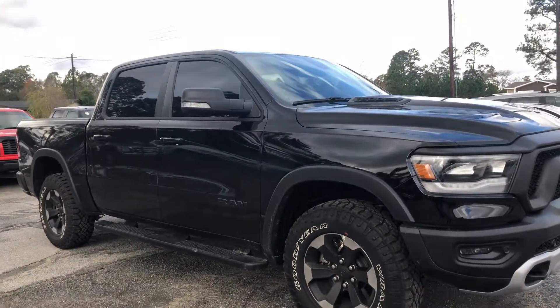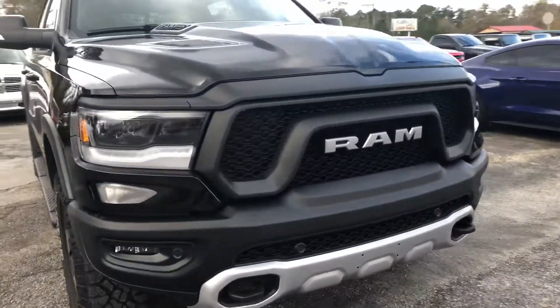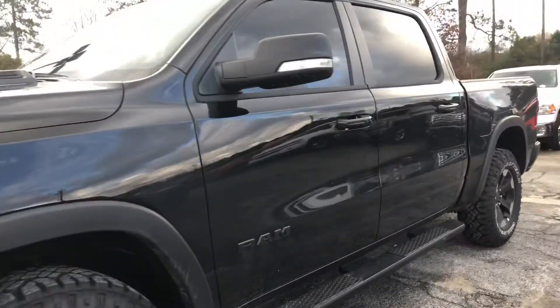This is the most capable Ram that there is so far. You can see that you've already got running boards on it. You've got sensors there on the front, fog lights, and tow hooks as well.